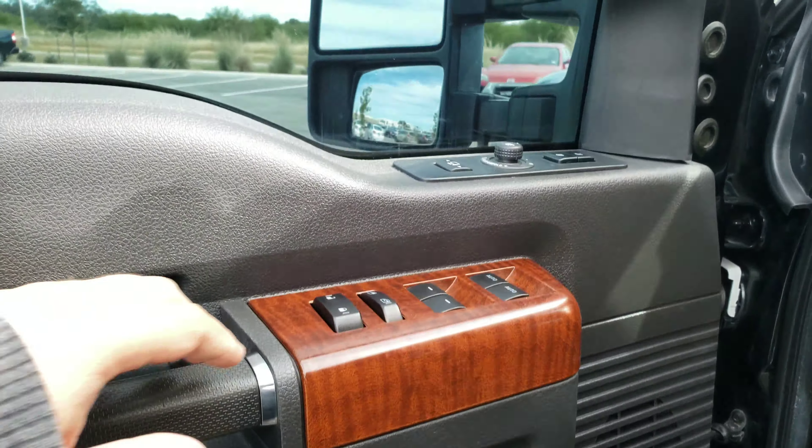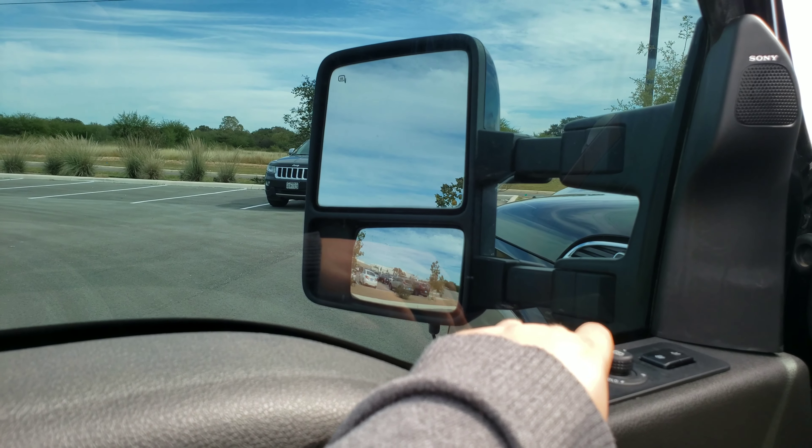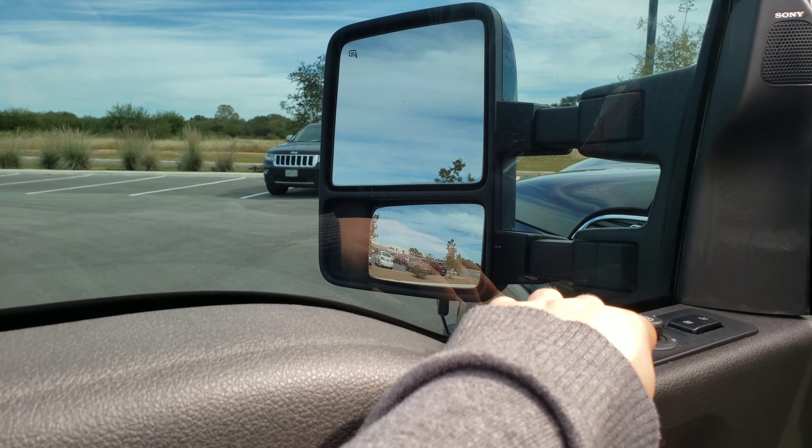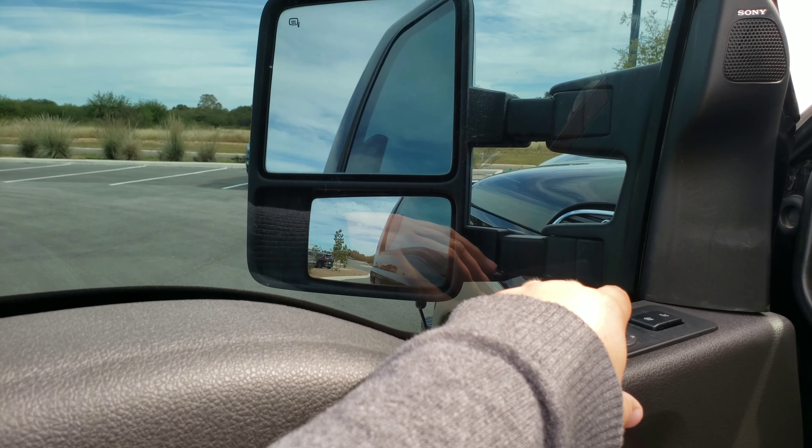Powered seating, power adjusted mirrors. Mirrors also have extendable tow function so you can get the best view possible if you're hauling anything, and then power fold of course.